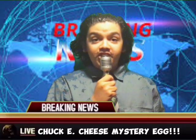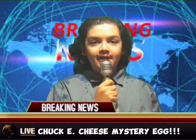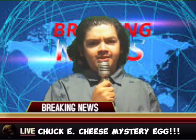Breaking news! The Chuck E. Cheese mystery surprise egg has been found at Walmart. Just look at the Barbie aisle and look down — that's where the eggs are.